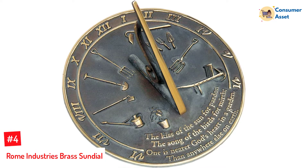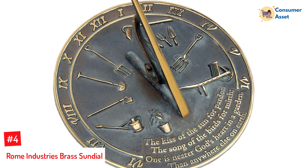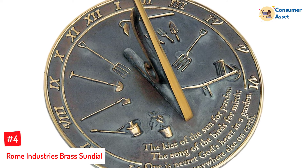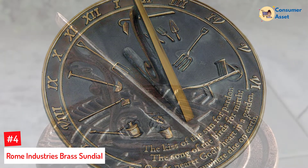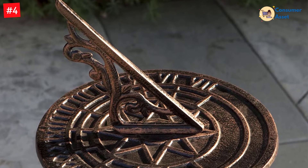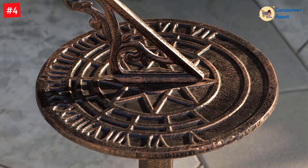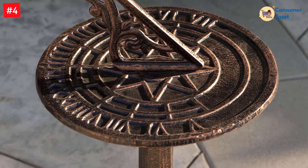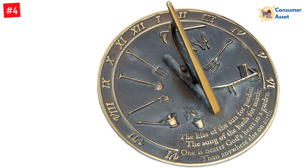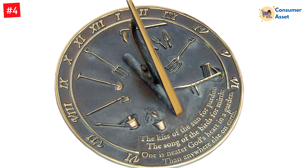Number 4: Rome Industries Brass Sundial. Release your inner astronomer by purchasing this armillary sundial from Rome Industries. Whether you want to play around with astronomical studies or you're merely interested in watching the sun's pattern, this armillary sundial could be for you. It comes with beautiful verdigris highlights, brass materials, and a lovely polished brass gnomon. For those who like to include fascinating artifacts in their gardens, this sundial could easily be the answer. It's 10 inches in diameter, makes the perfect gift, and is also affordable to buy.